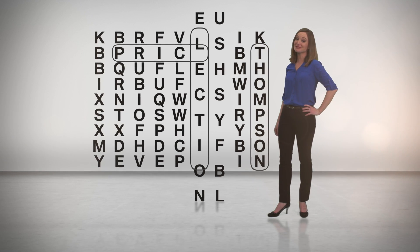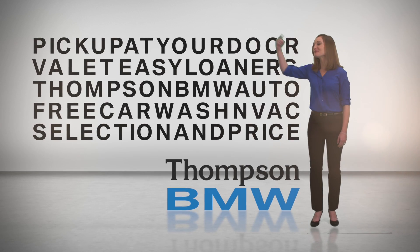When you're thinking of buying or leasing a BMW, it can be puzzling. So many choices. At Thompson BMW, we make it easy.